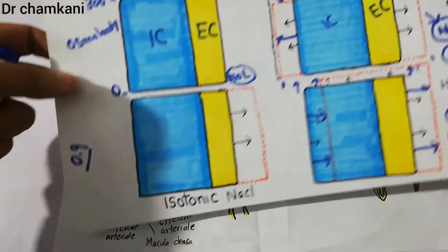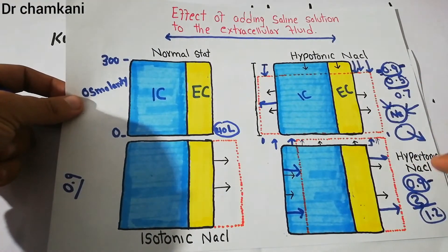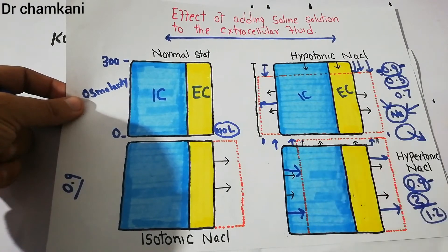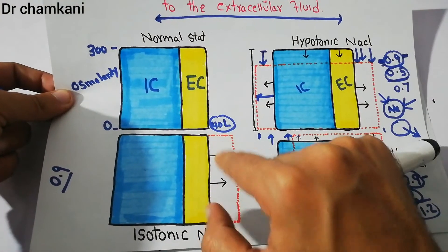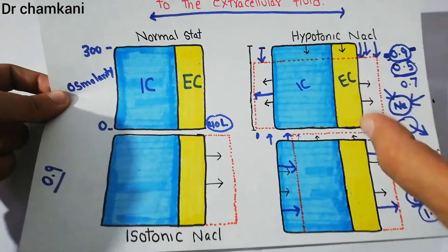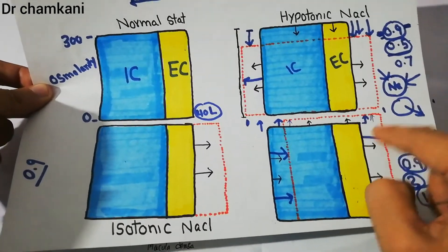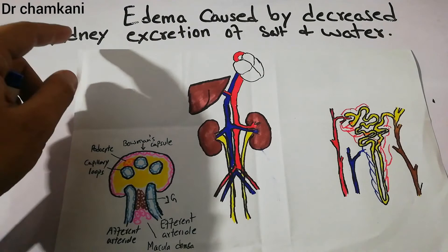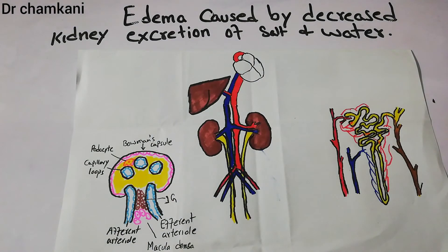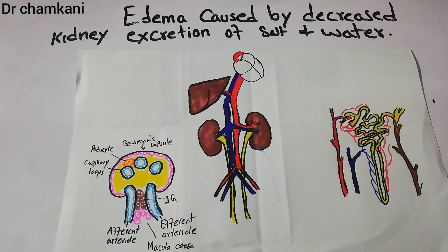This excess salt and water basically remains in the extracellular fluid. If excess salt — hypertonic saline — is added to the blood, it mostly goes into the extracellular fluid rather than remaining in the intracellular fluid. Isotonic fluid remains in the extracellular fluid; hypotonic fluid may go into the intracellular space as well; but hypertonic saline with a higher quantity of salt mostly leads to fluid being retained in the extracellular spaces, which are the interstitium and the plasma. So due to decreased excretion of salt and water, most of the salt and water remains in the blood and ultimately in the extracellular fluid, which leads to edema. That is how decreased excretion of salt and water by the kidneys leads to extracellular edema, or excess fluid in the interstitium.